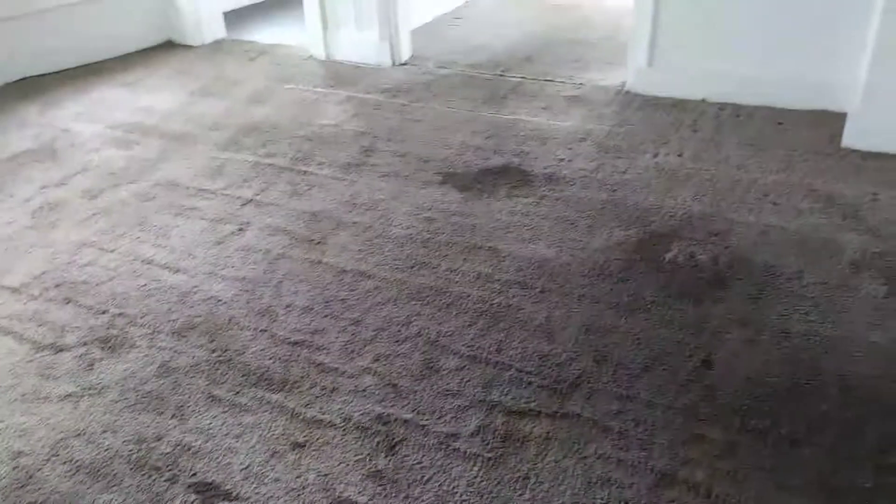We're at 3433 West 50th, up front apartment. Carpet in the living room was badly stained.